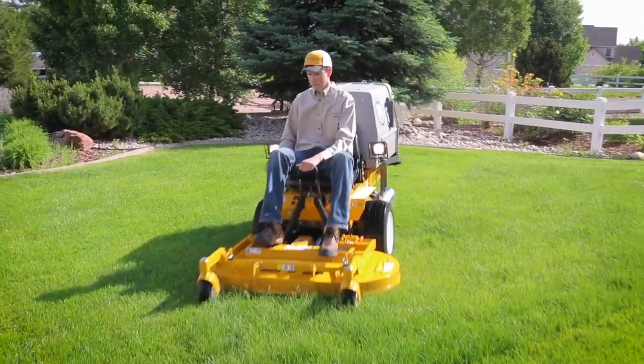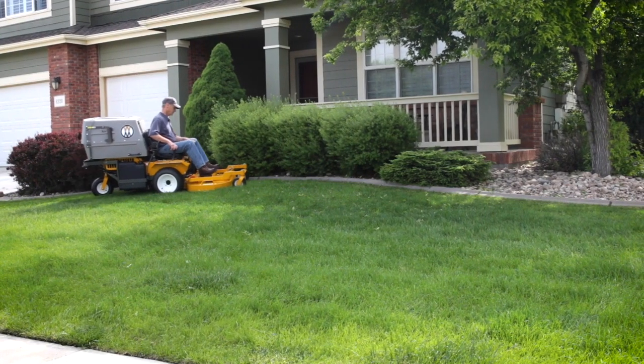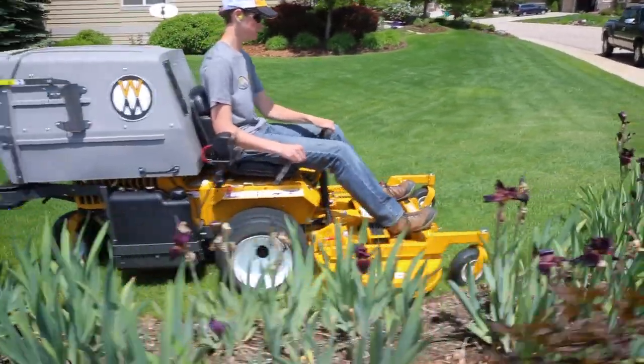You'll have peace of mind with the Walker Gimmick-Free Warranty, covering all parts and labor for one year, with three years of coverage on the engine and drive system against workmanship or manufacturing defects.